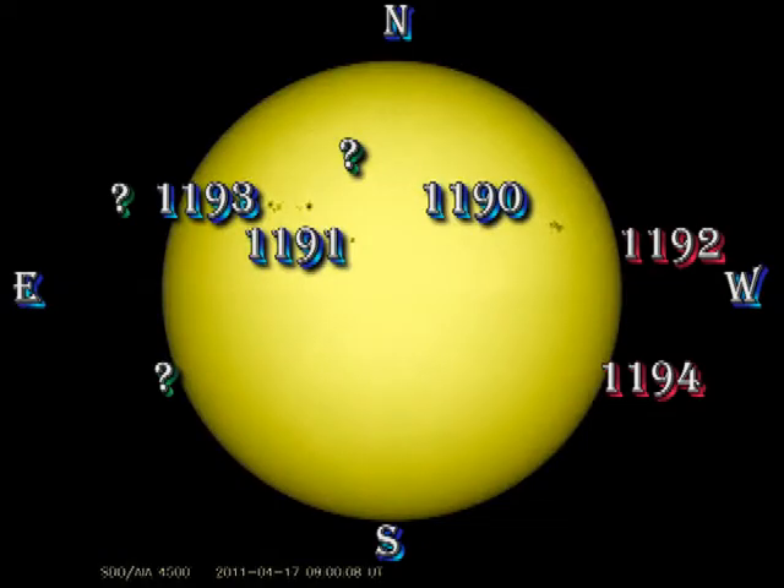We've lost 1192 and 1194 over the west limb. 1190 continues to be our most active area. 1193 is also a fairly impressive spot group. 1191 is very stable. There still is a small spot at high latitude in the northern hemisphere, but it's been fading, so I doubt now that it will ever be numbered.